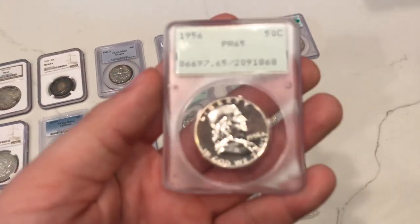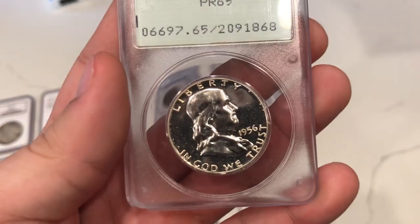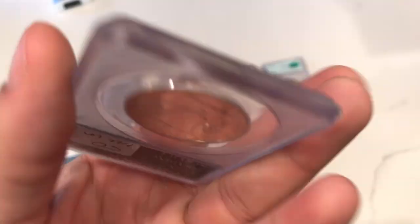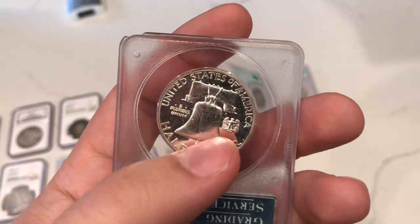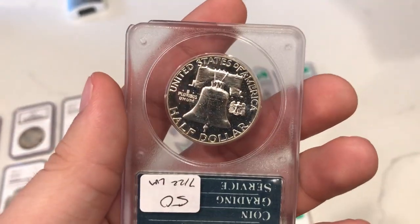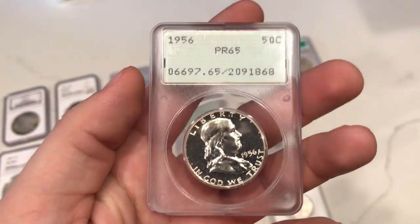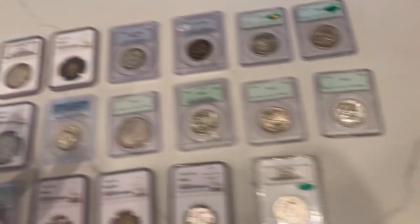This is a 1956 proof Franklin Half Dollar. There are a few little plastic shards coming off and just sitting in the holder, but nothing really of issue. There are a few little touch of spots here on the bell, but I like the cameo look to the coin. I know it probably wouldn't grade cameo because of a few little spots here and there, but I like buying coins like this just because of the look they have - it's a pretty coin overall.